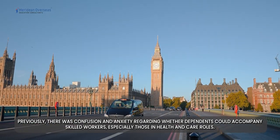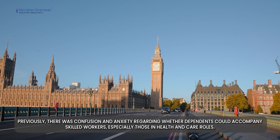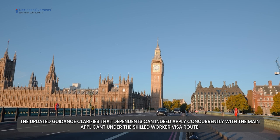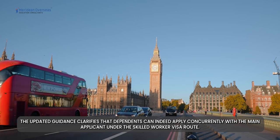Previously, there was confusion and anxiety regarding whether dependents could accompany skilled workers, especially those in health and care roles. The updated guidance clarifies that dependents can indeed apply concurrently with the main applicant under the skilled worker visa route.